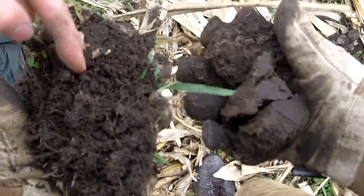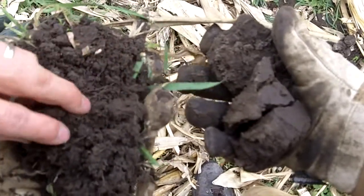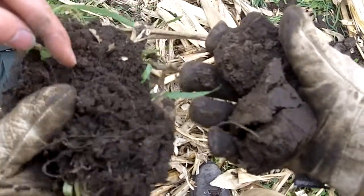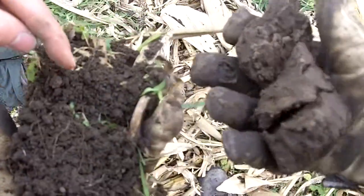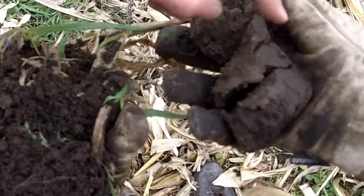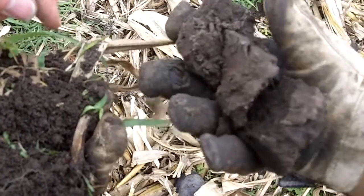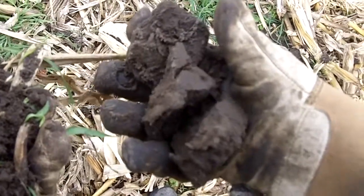The one in my left hand is the one that was in cereal rye and has a pretty good structure and a lot of roots — it's being held together pretty good by all those roots. And here in my right hand is a really blocky structure, probably just 50 feet away, hardly any roots. Pretty dramatic difference between these two sites.